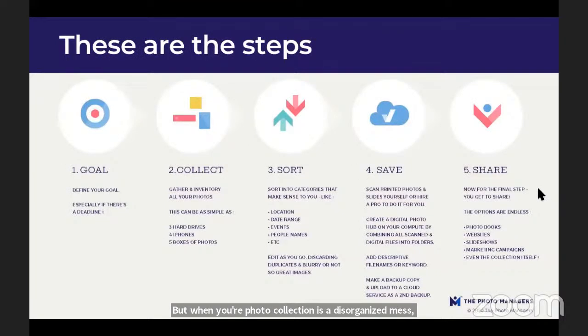Today I'm going to share a high-level overview of the five steps that professional photo organizers use, and then we'll dig into the most time-consuming but critically important part — what we call the sorting process. These five steps work both for printed photos and digital photos.